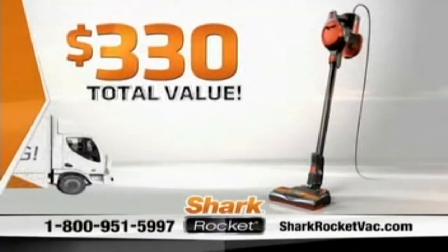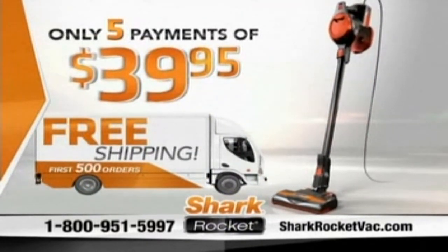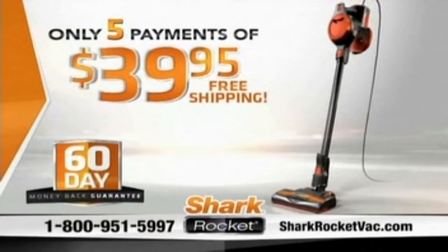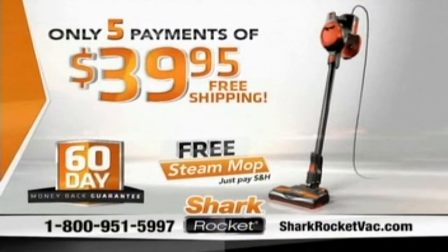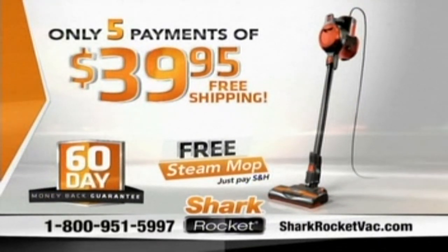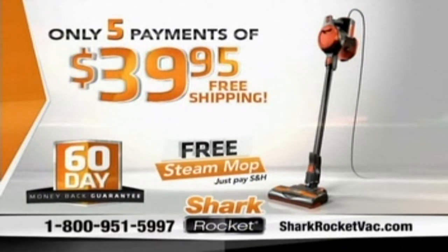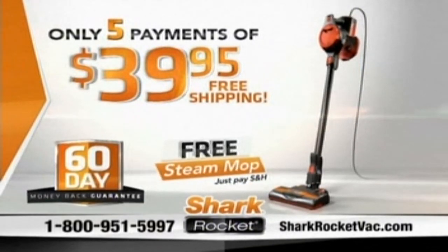That's a total value of over $330, all yours for just five payments of $39.95. The Rocket comes with a full 60-day money-back guarantee — and remember, you get to keep the free Steam Mop even if you return the Rocket. The Shark Ultralight Rocket. Call and order yours now at 1-800-951-5997, or go to sharkrocketback.com. Call or click today.